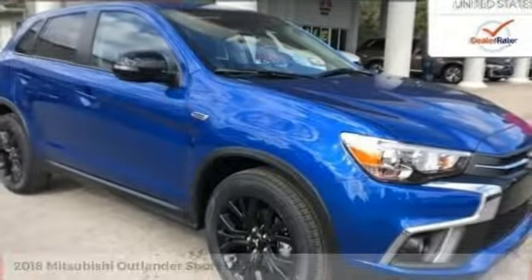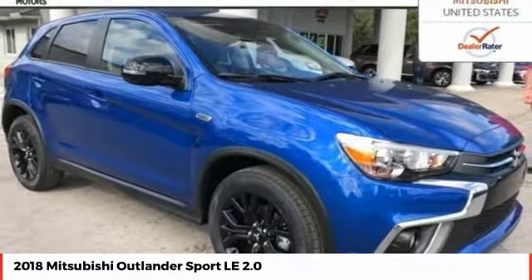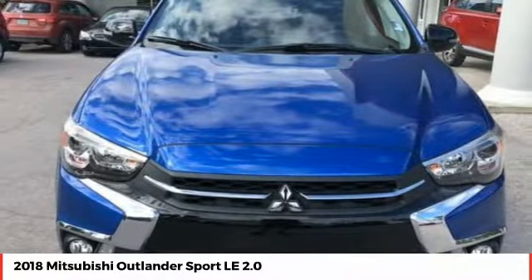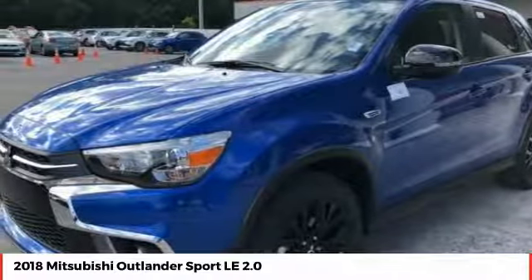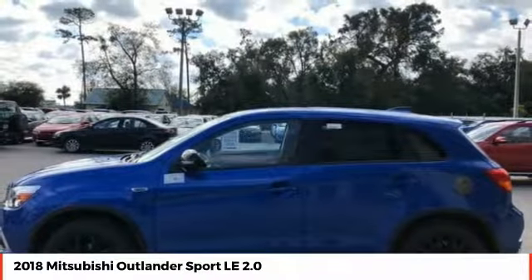The 2018 Outlander Sport. The all-new Outlander Sport features a fuel-efficient engine paired to either a 5-speed manual or a continuously variable transmission, and comfortable accommodations for 5.